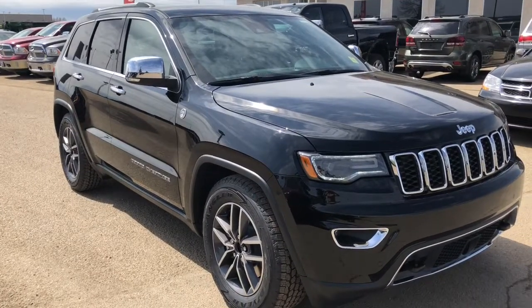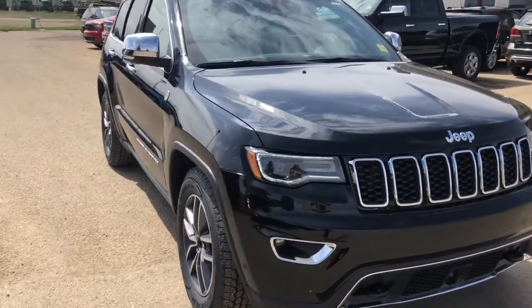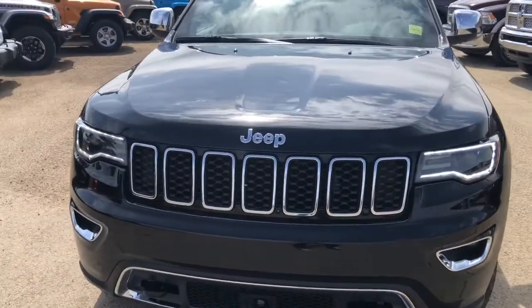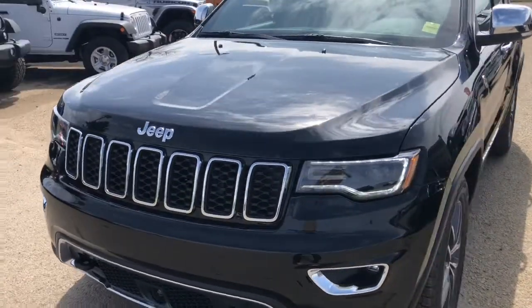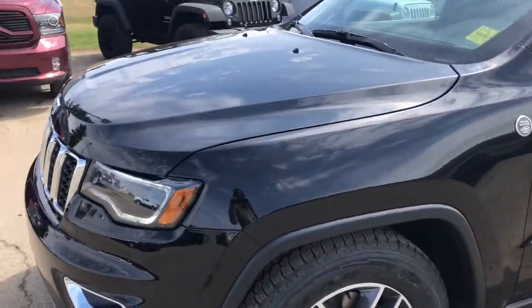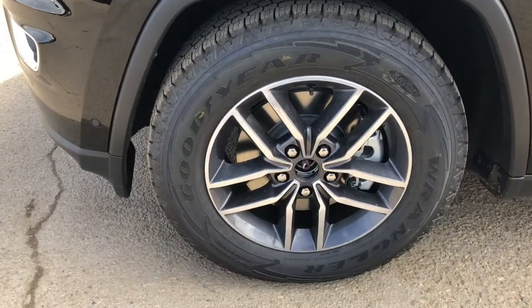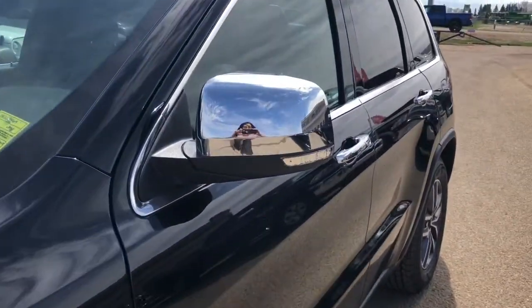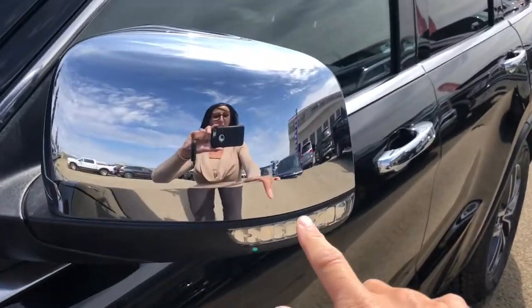This beautiful black Crystal Pearl Jeep Grand Cherokee Limited has a 5.7 liter Hemi engine under the hood with an 8-speed TorqueFlite automatic transmission. Beautiful rims. Looking down the side, on your mirror here, you have your side signal.